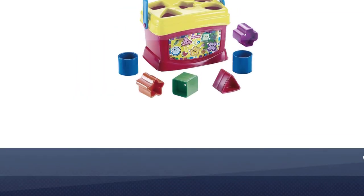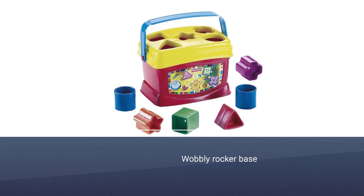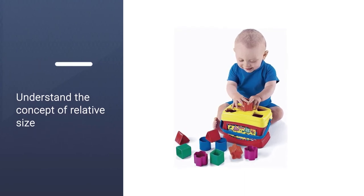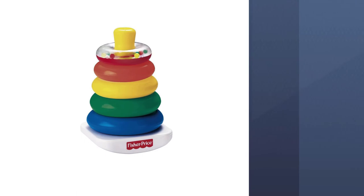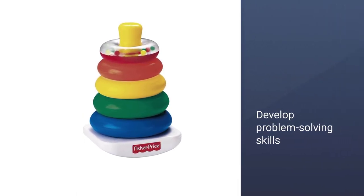Stacking rings on the base from biggest to smallest helps the baby understand the concept of relative size. Baby's First Blocks offer put-and-take play as well as stacking, sorting, and matching to help the baby develop problem-solving skills.